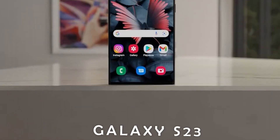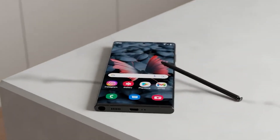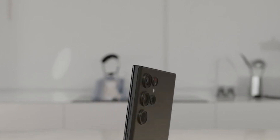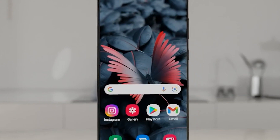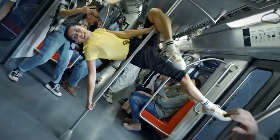Galaxy S23 Design: Rumors suggest the upcoming Samsung Galaxy S23 and S23 Plus will be shaking things up in the design department. It looks like they're ditching the camera island of the S22's predecessor and allowing their lenses to stand alone. While there wasn't much difference between the design of the Galaxy S21 and S22, we can expect some significant adjustments this time around.